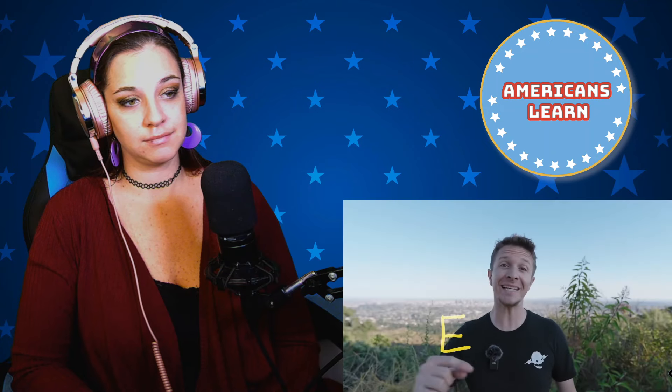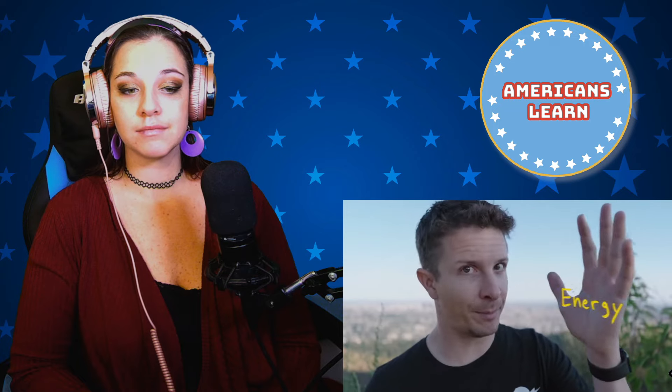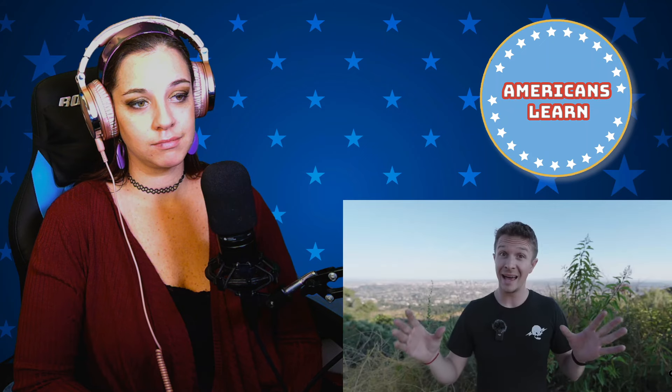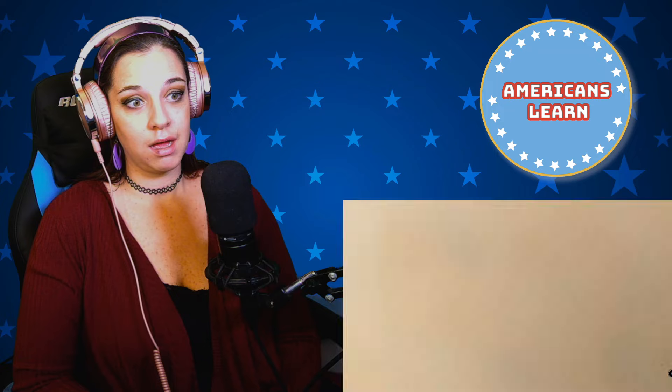Thanks to Einstein's equation E=mc², energy equals mass times the speed of light squared — meaning mass can be converted into pure energy. That little 'c squared' stands for the speed of light times the speed of light, so energy equals the mass of something times 90 quadrillion. You don't need a lot of mass to generate a lot of energy. A single drop of water has a mass of just 0.05 grams.